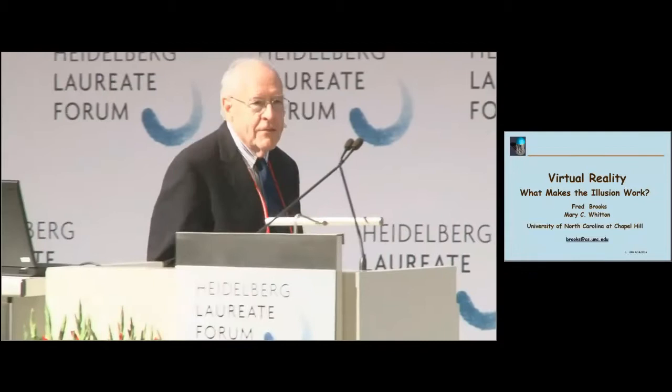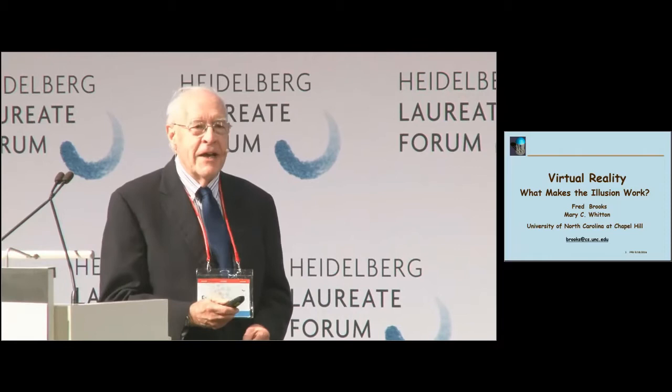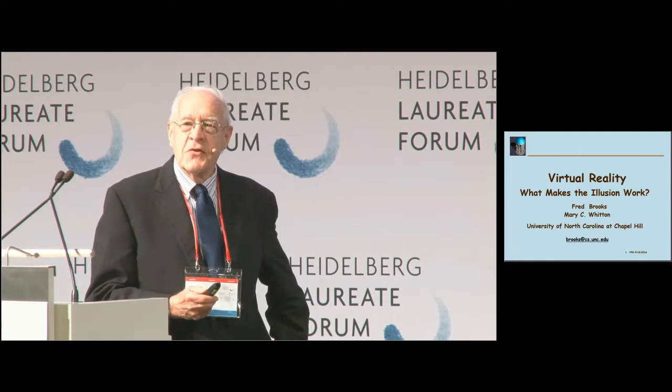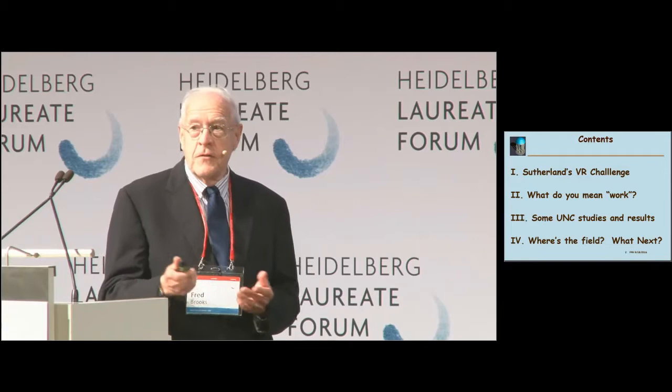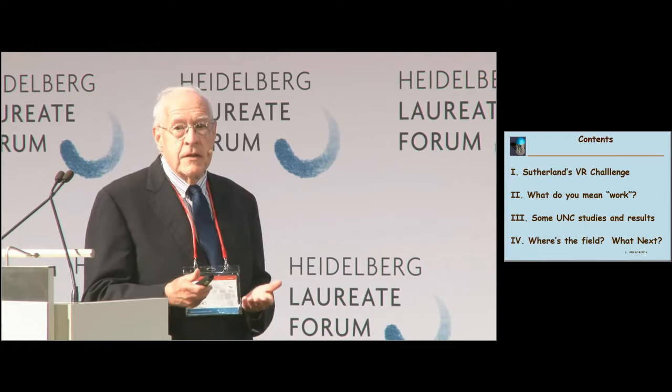So now for something at the opposite end of rigor. I represent the engineering half of the computer science community, and we'll be talking about something about as unrigorous as you can get. I want to talk about four topics today: Sutherland's conjecture, the vision originally stated, what do you mean by 'work,' what makes the illusion work, and some studies and results.